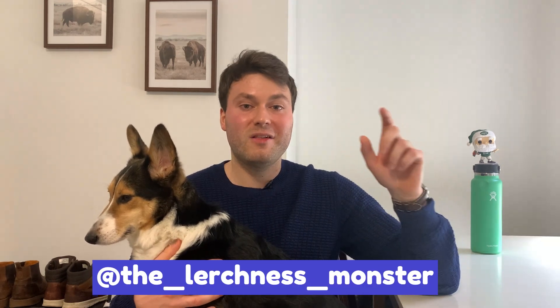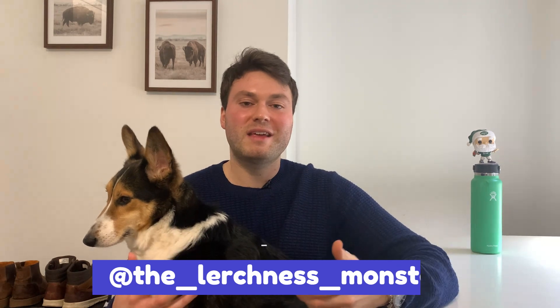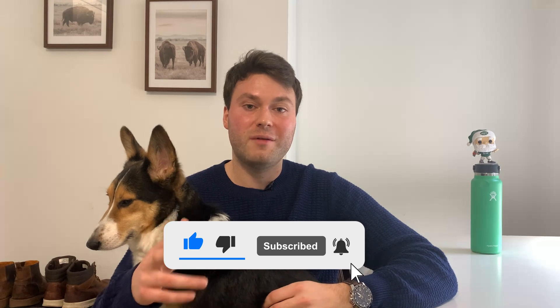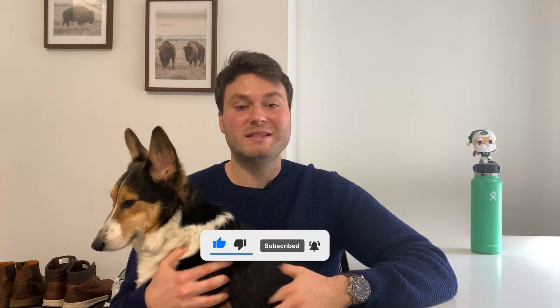Well, that's everything I have for you guys today. Thank you so much for watching. If you have any questions, please comment below or hit me up on Instagram at TheLerchThisMonster. If you enjoyed the content, please tap the like button and subscribe to the channel for more videos coming soon. As always, guys, have a great day and good luck on the exam.